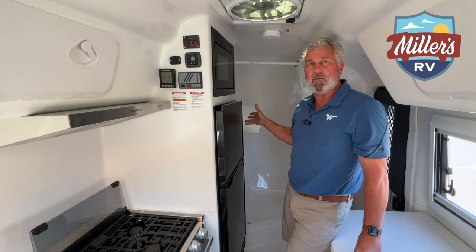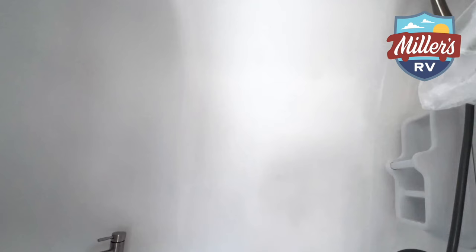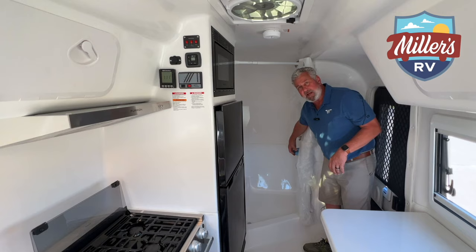One of the nice features on this is the size of this bath. This is a true dry bath if you want it to be - it does have everything molded into one, but the toilet is separate from the shower area. You do have a high-rise sink right here, and also their own custom-made toilet paper cover so you don't get it wet.